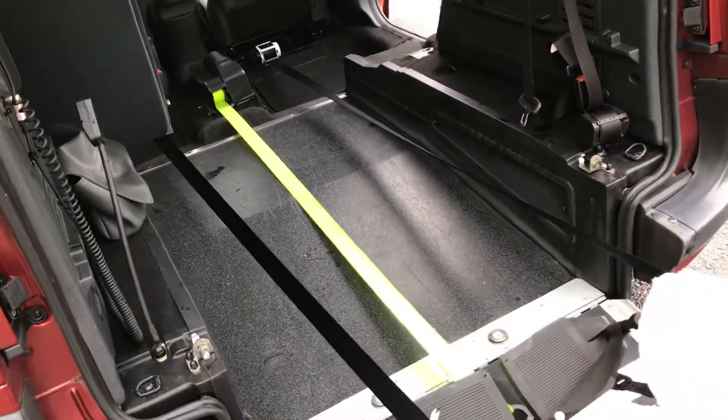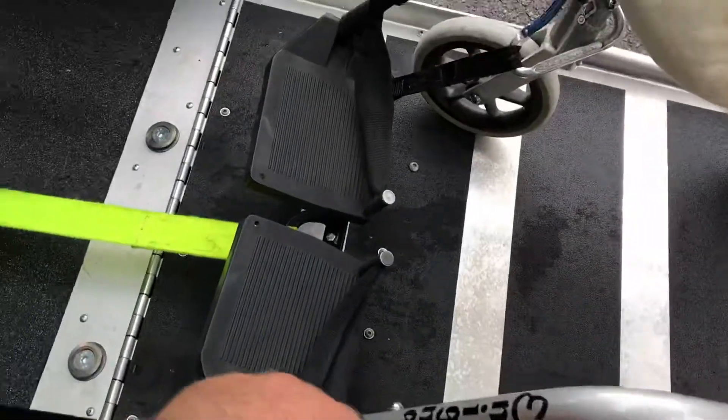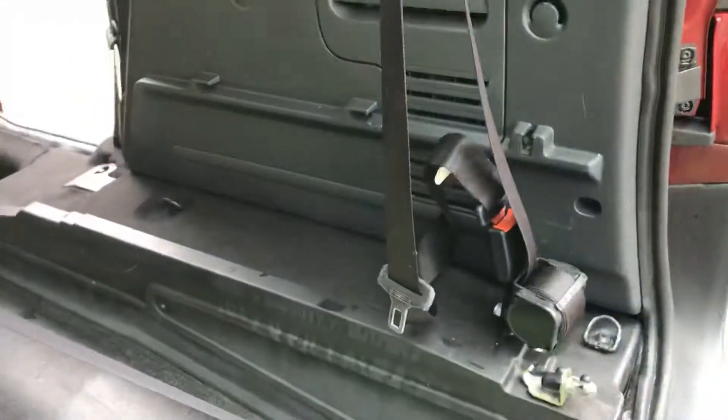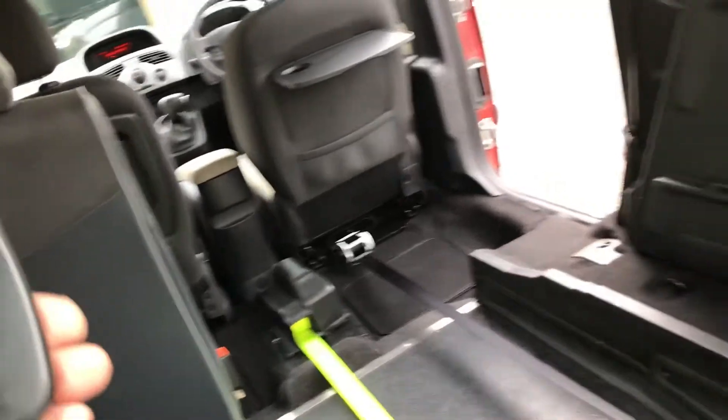Now, I've got the ramp down, and you can see the lowered floor. These straps here are controlled by this switch, so I'm going to put that up and they're going to lock.